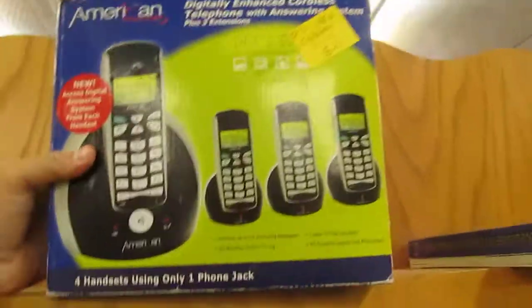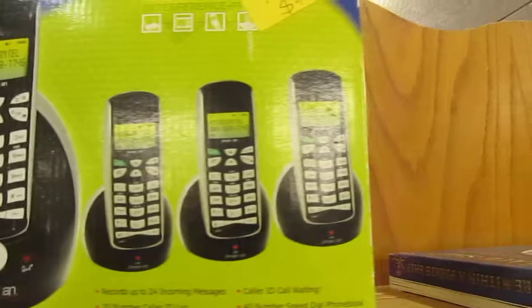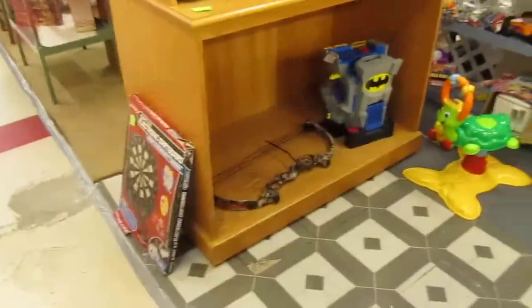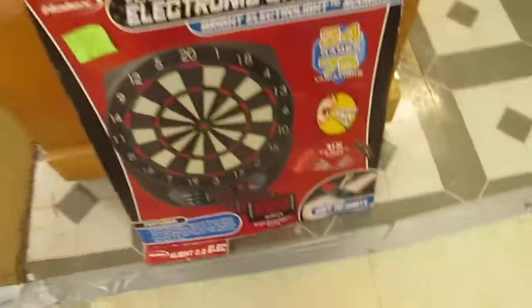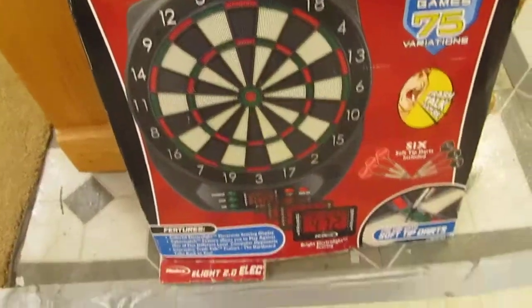Brand new cordless phone for $40 — got the base phone and then three extensions for all over your house, never used, brand new in the box. And also have the oak hutch here for $75. The box is a little rough but this is brand new — it's an electronic dart board for just $20.